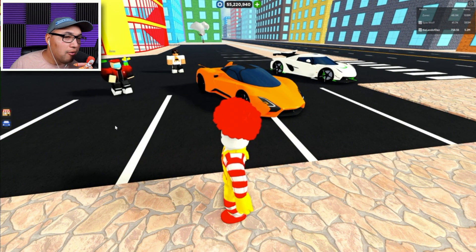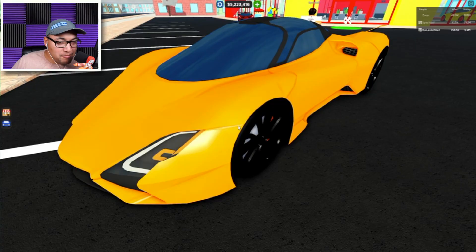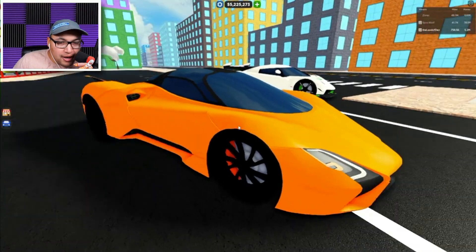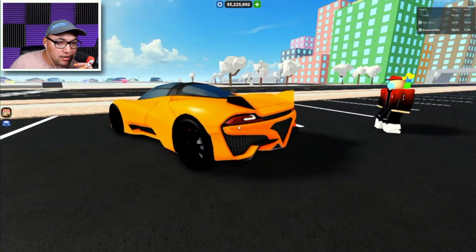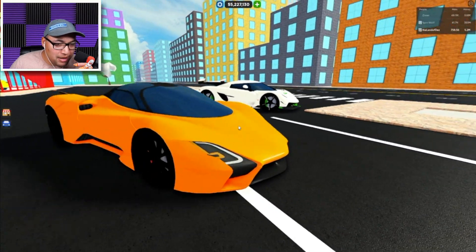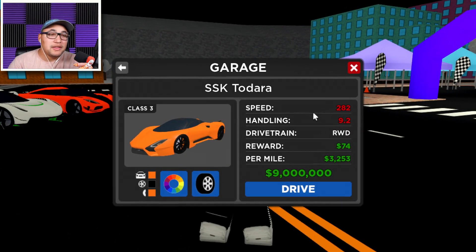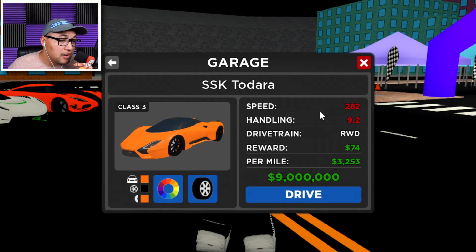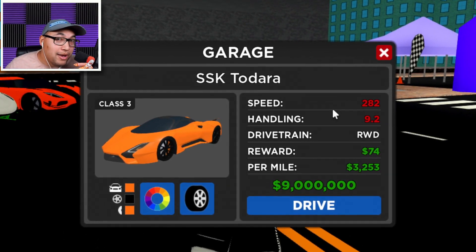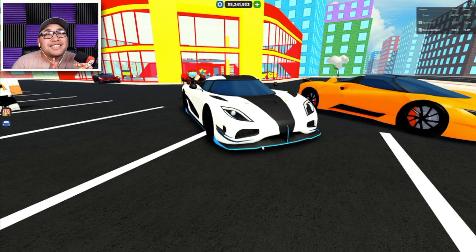Number five: the next car is the SSC Tuatara — I hope I pronounced that right. This comes in at number five on our list and it's a beautiful car. The front looks like a duck, and it's got a beautiful back end. The spoiler comes up and down on this baby — it looks like a spaceship and I love the color scheme. The specs: speed is 282 miles per hour, handling is 9.2, and you get 3.2 per mile.